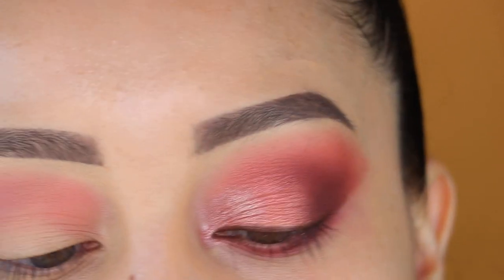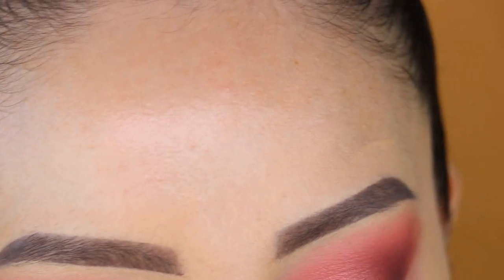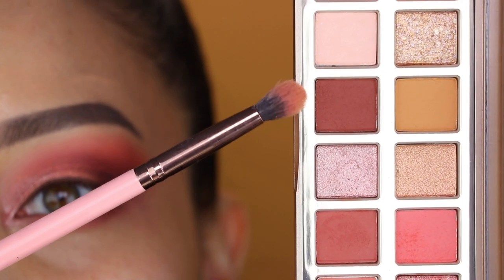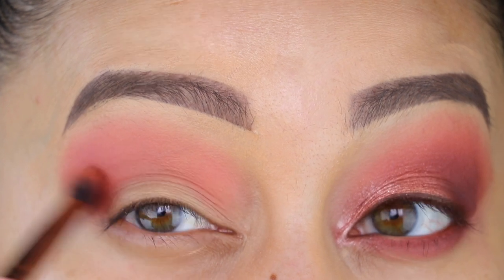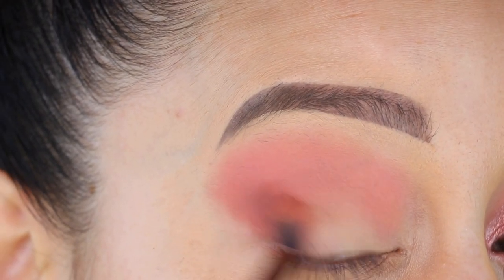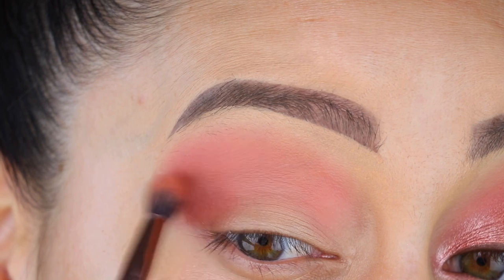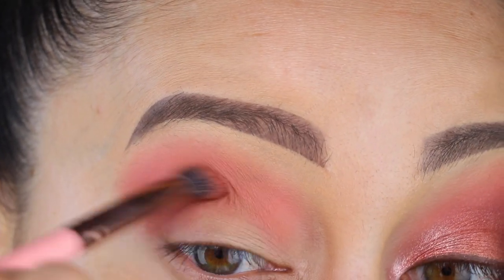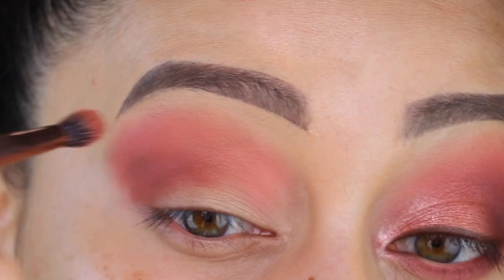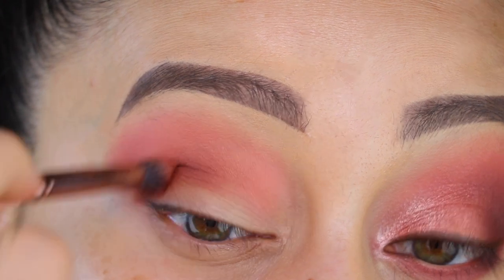Next up, using that same slim Luxie 231 brush, I'm going to be picking up this dark brown color — it's called Fussy Wussy. It's like the second darkest shade in this palette. I'm just going to use this color to deepen the outer half of my eye, kind of create that smoky shadow effect. But I don't want to bring it too high so it doesn't cover up that bright color we just applied. So instead we're going to go inwards, keeping it really low on the socket, right inside the socket of the eye.